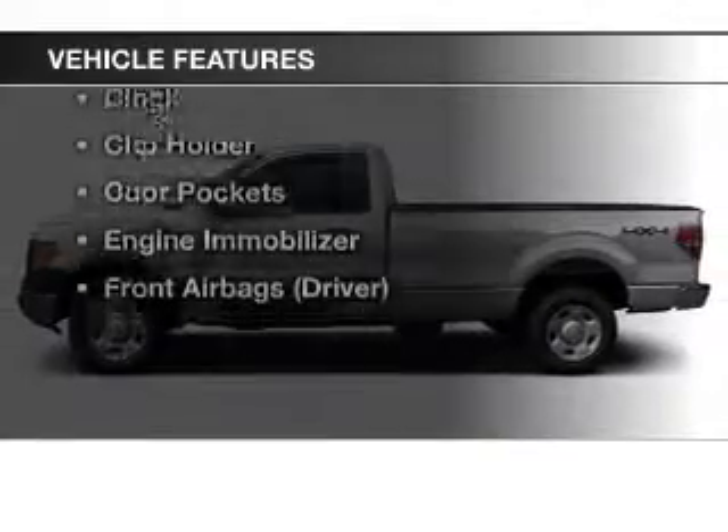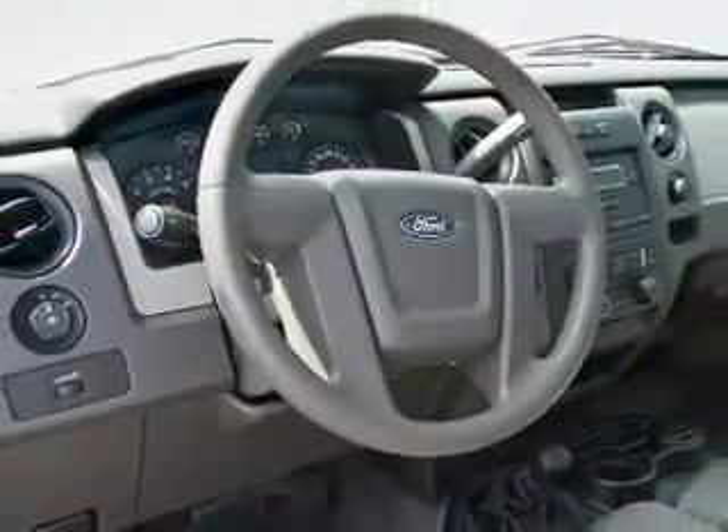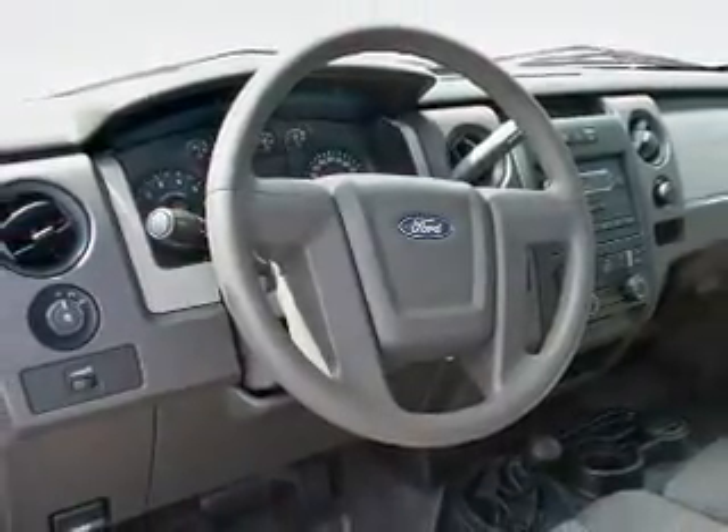Enjoy these notable features included in this vehicle: an AM FM stereo, power steering, an adjustable tilt steering wheel, and air conditioning. Call today to schedule a test drive.